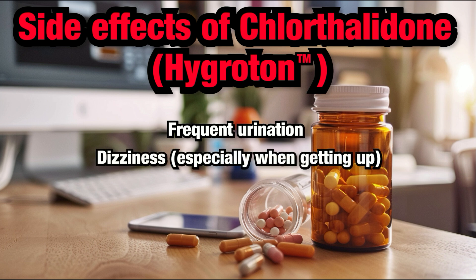Dizziness: Dizziness can happen, especially if you stand up too quickly. This is because Chlorthalidone can lower your blood pressure, especially if the dose is too strong, or if you have other problems making you dehydrated, like diarrhea or vomiting. Dehydration can add to its effect and make the dizziness worse.